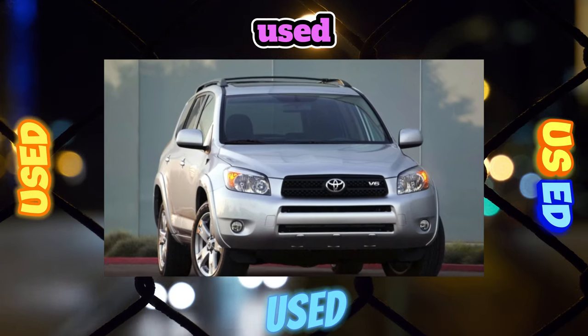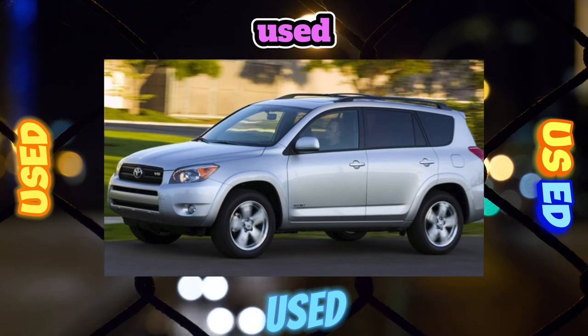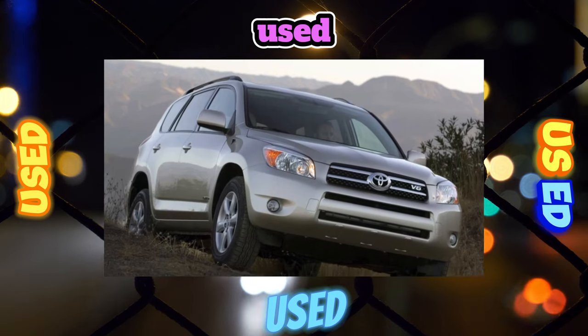Reviews from owners of this SUV are full of enthusiastic epithets. That's why for many who aren't intimidated by the prospect of owning a used car, a RAV4 under the age of 7 looks like a very interesting acquisition.